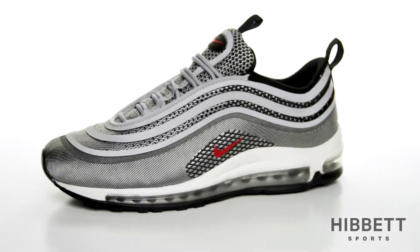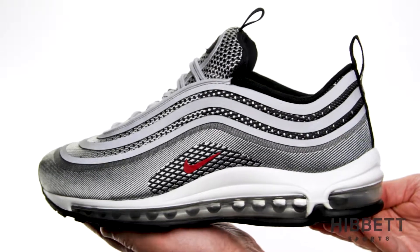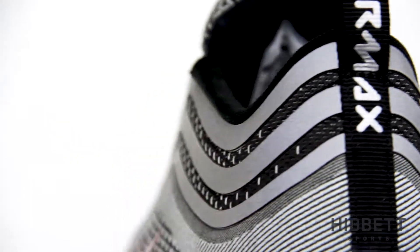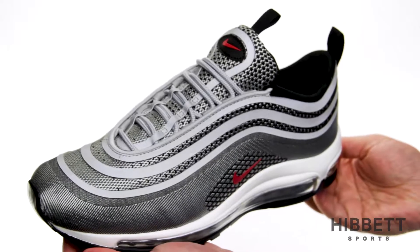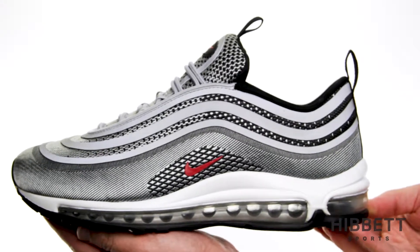This is the Air Max 97 Ultra from Nike. You may remember this iconic Air Max that was originally inspired by a high-speed bullet train. This running icon stays true to the original with the welded design lines along the shoe. The knit upper gives you a soft, textured surface and the visible Max Air unit helps to cushion impact.